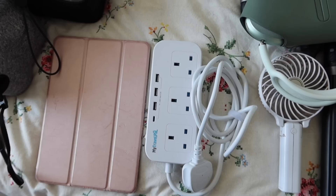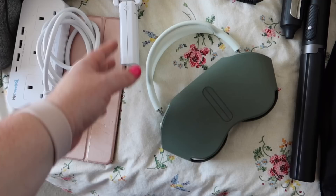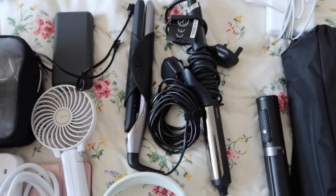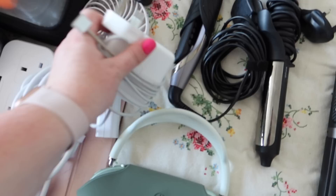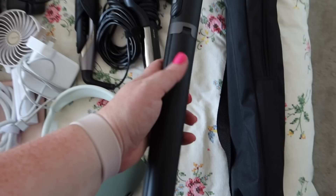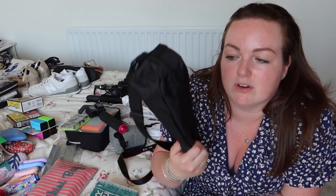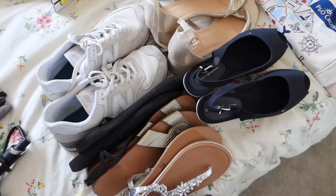I also have an extension block to charge everything — need to double-check if I can bring it — a small portable fan, my AirPod Pro Max headphones great for editing or watching movies in bed, a portable phone charger, GHD hair straighteners, a Remington curling iron, my laptop charger, and two tripods: one from Amazon with a pop-out phone attachment that doubles as a handle, and a smaller one for the camera for time-lapses and vlog shots.